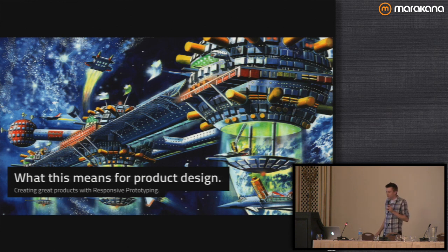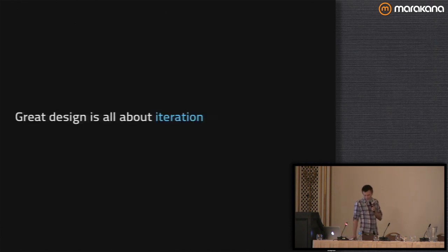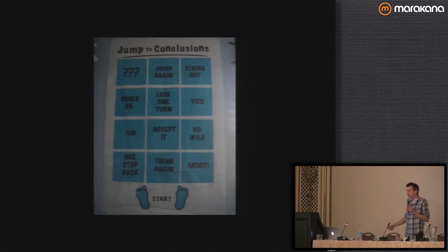So what does this mean for product design? Now that we have all these different devices to think about, how is it going to change the way we think about things? Zurb is a product design company, and great design is all about iteration. This concept that great designers just leap to a conclusion — that they sit around on fluffy chairs and suddenly have an 'aha moment' — that's totally a lie. Great design is all about iteration.